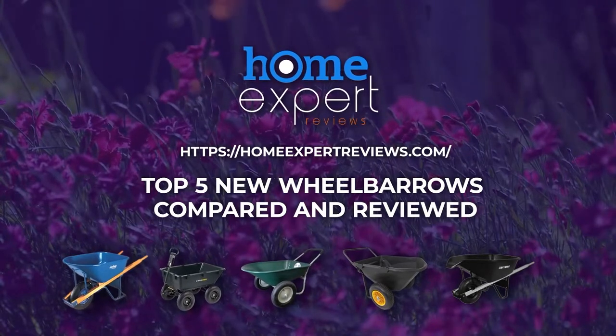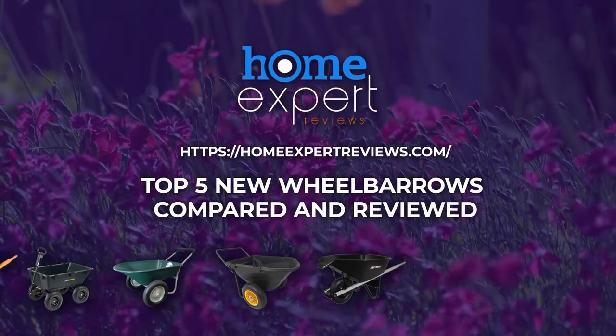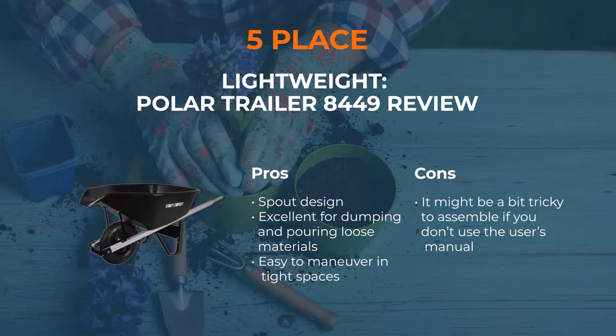Number 5: Great for Dumping — AIME CP6 PS Poly. After going through several wheelbarrow reviews, we have picked the AIME CP6 PS to be the best wheelbarrow for dumping different materials. The special pour spout at the far end makes it convenient for dumping or accurate pouring of flower dirt, sand or even cement. It is the most accurate cement pouring garden barrow available on the market right now.